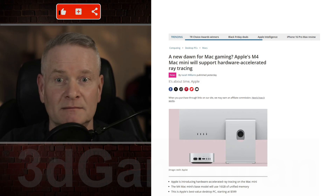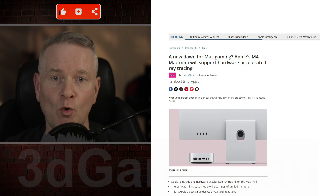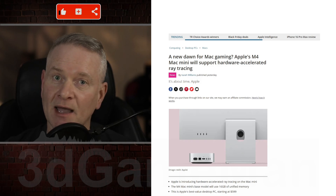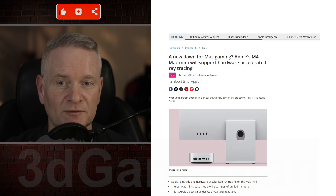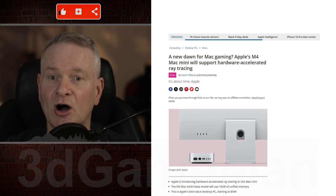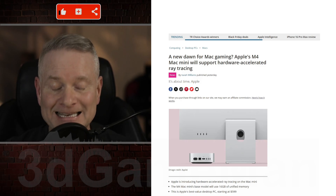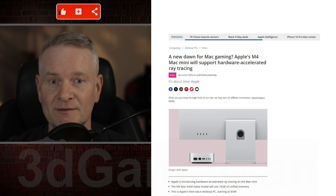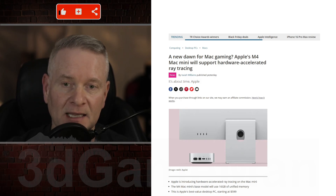Yes, well, I welcome it, to be honest. The M4 Mac Mini — and this is the base model — comes with 16 gigabytes of unified memory and enables hardware-accelerated ray tracing, which is a significantly important thing, especially for gaming and eye candy and all that stuff.